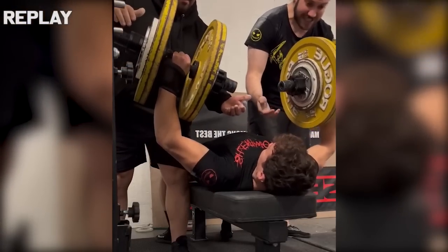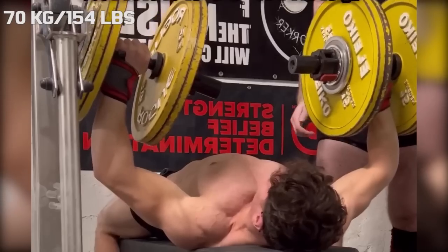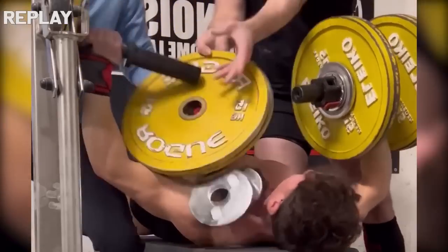And that is exactly what almost happened today, because with approximately 70 kilograms loaded, the weight started sliding off — but luckily the spotters were able to help.